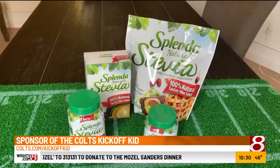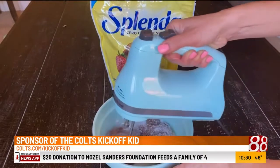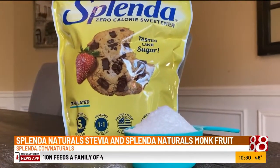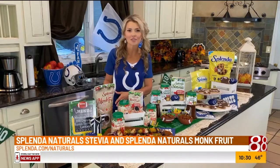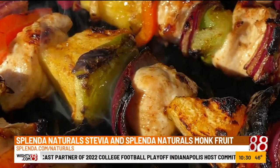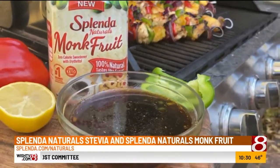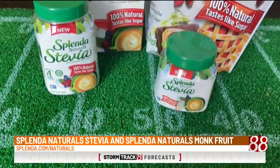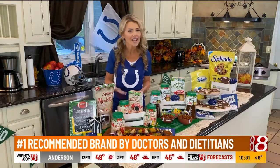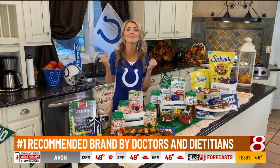I've been working with Splenda Naturals and developing recipes for all kinds of occasions, so I can speak from experience when I say it's so easy to use because it cooks, bakes, and tastes just like actual sugar. And the cool thing is it's not just for sweet treats — it can transform savory recipes too. Natural means there's no added flavors, colors, nor preservatives. These are 100% all-natural, non-GMO ingredients with minimal processing, and that's why I love them so much.